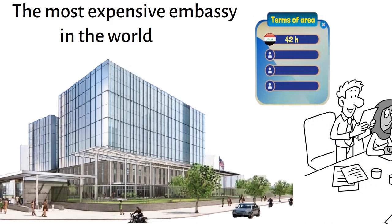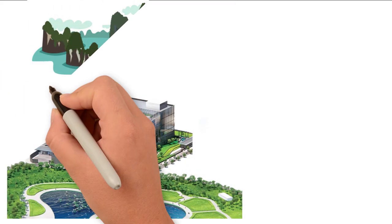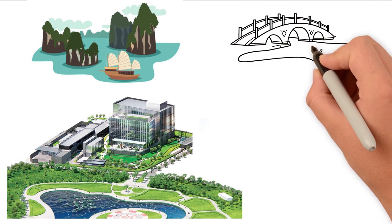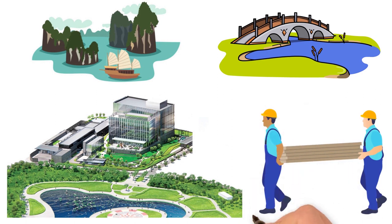In terms of area, the embassy in Vietnam ranks only fourth, with an area of 32,000 square meters. The embassy compound will have a design inspired by Halong Bay. The landscape will be inspired by traditional agriculture and rice production, such as the terrain of the Mekong Delta and the Red River Delta. The majority of the embassy will be built with recycled materials, designed to save energy and reduce the risk of flooding from major storms.